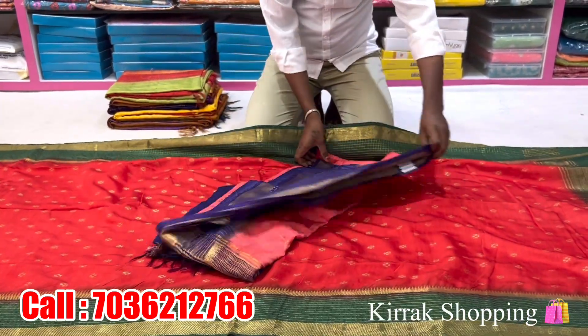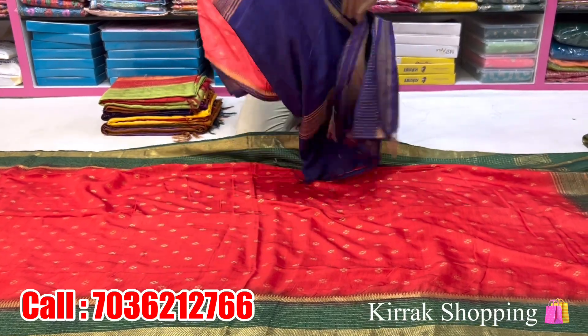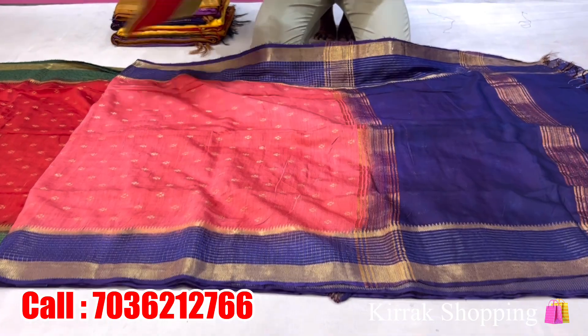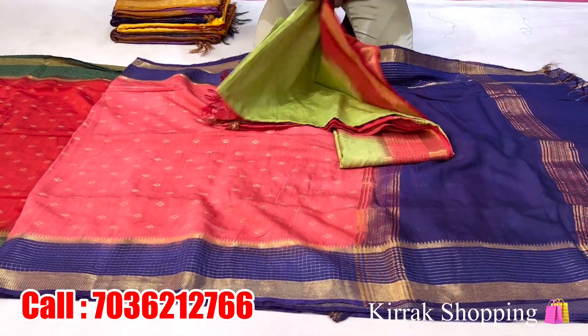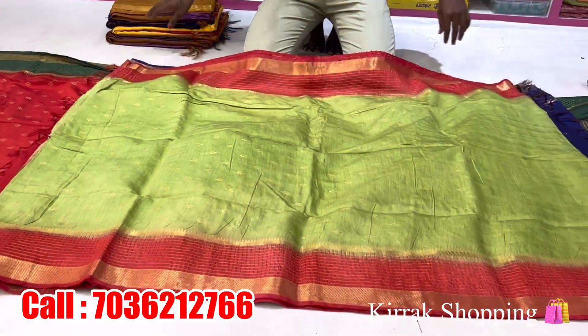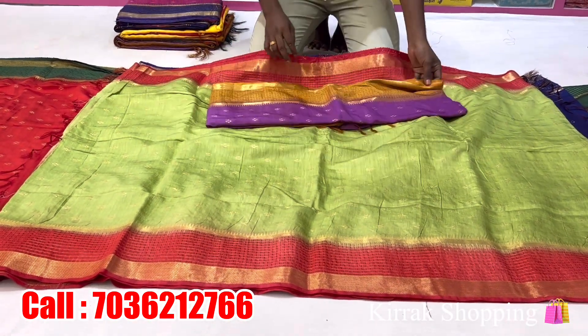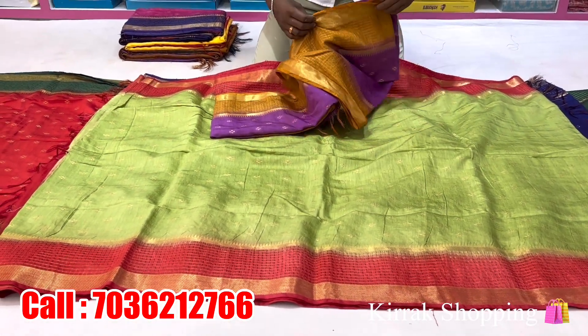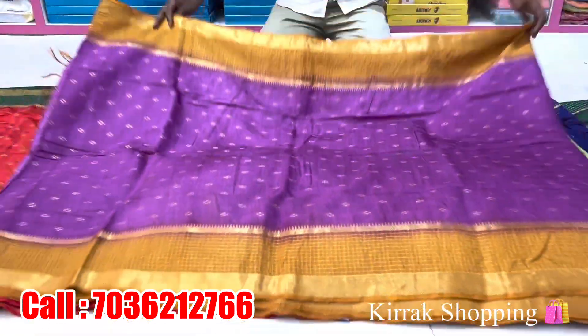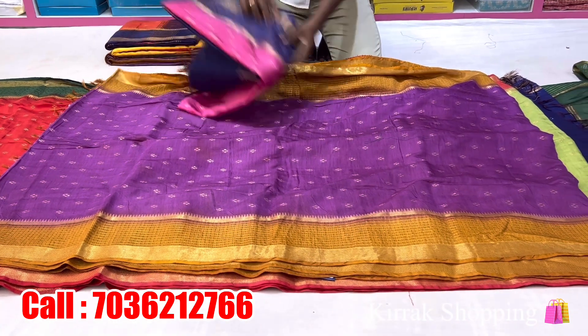There are a lot of color combinations available. The single piece is also available for booking. The price is also a wholesale price — only Rs. 1325. The fabric is also very soft and lightweight.